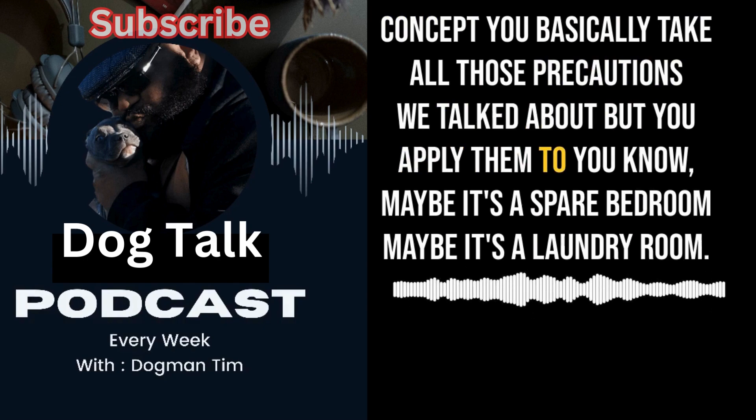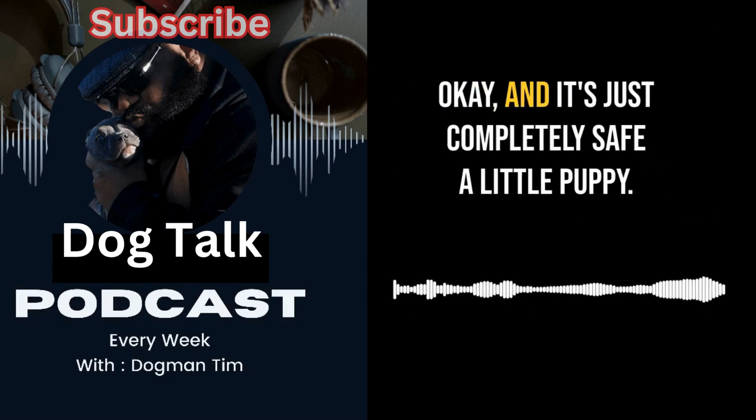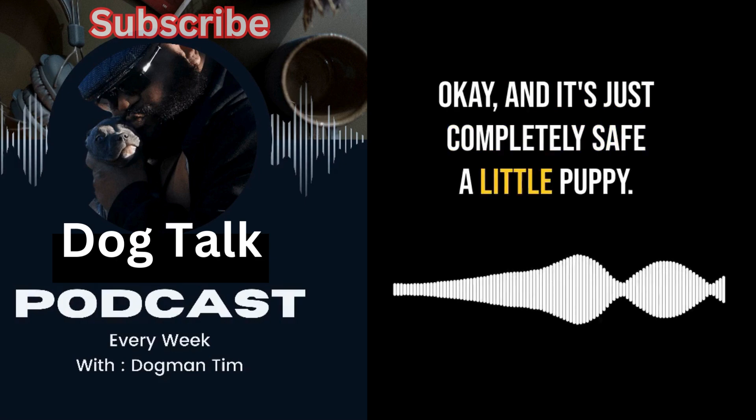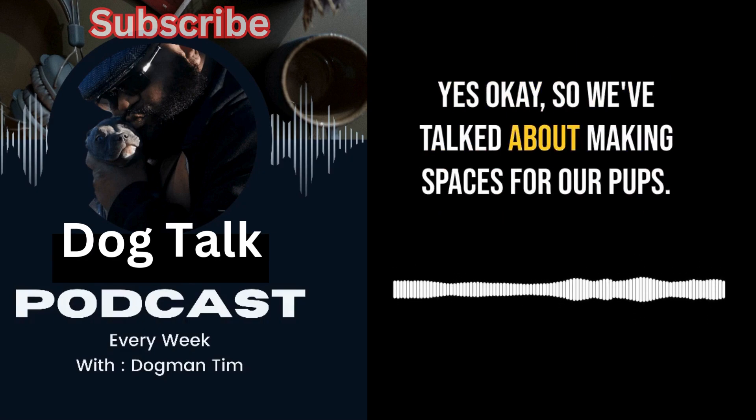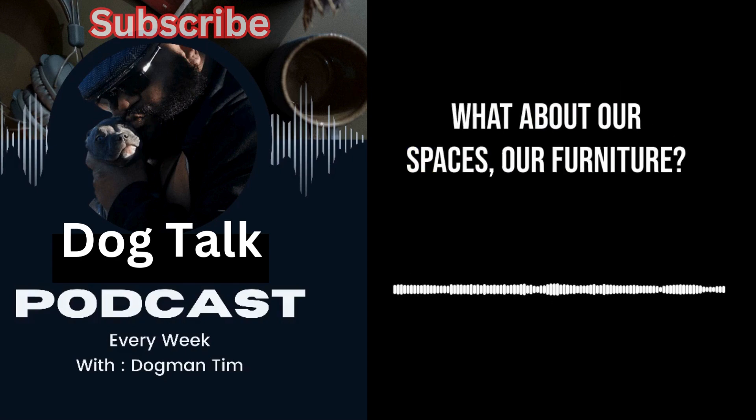Dog Talk also mentioned puppy-proofing specific rooms — same concept as the crate. You take all those precautions we talked about and apply them to, say, a spare bedroom or a laundry room. It becomes a completely safe little puppy oasis, perfect for when you can't be there to redirect every chewing adventure.